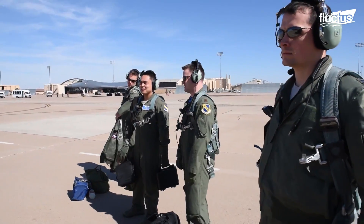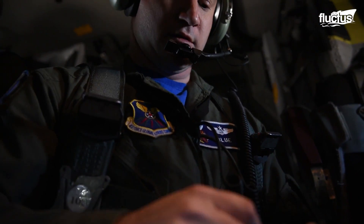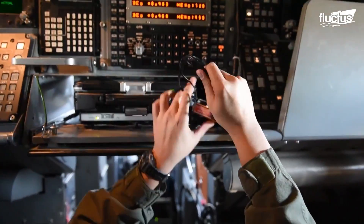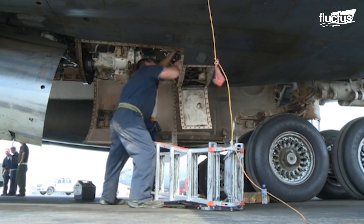From the moment the B-1B lands, the pilots are queried on any issues or concerns during the flight. A complete post-flight inspection is carried out by crews walking underneath the bomber to check for any anomaly.